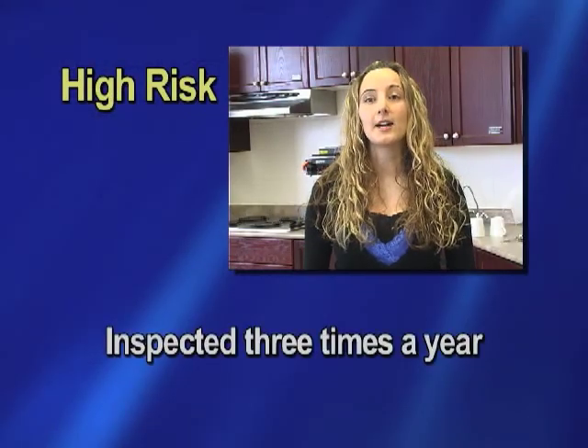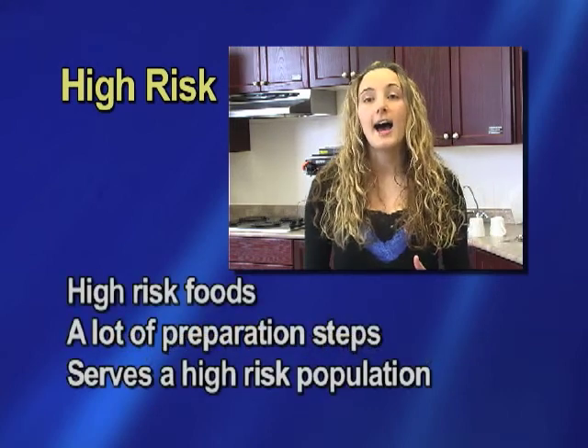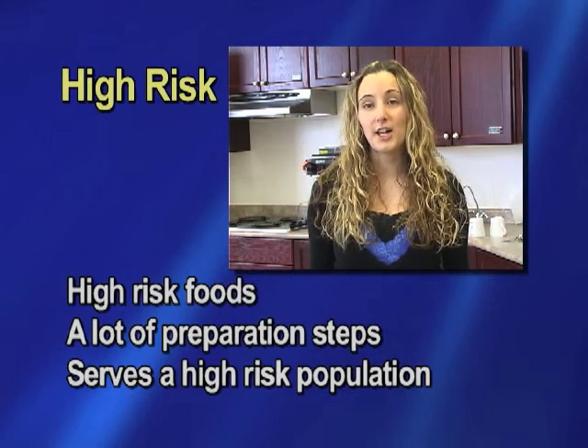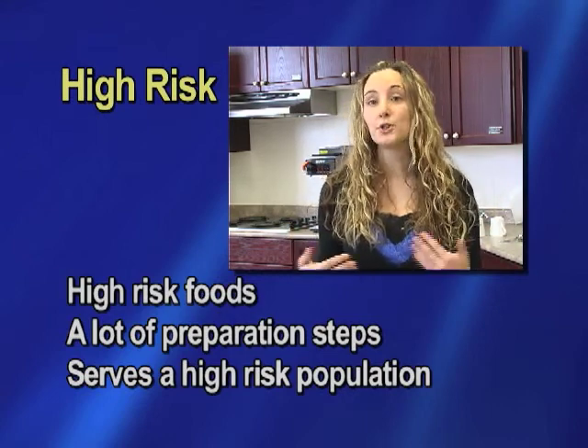As for the different levels of inspections, there are high, medium, and low risk inspections. A high risk premise would be inspected three times a year, meaning that premise deals with high risk foods, has a lot of preparation steps, or serves a high risk population, such as a hospital or immune compromised people.